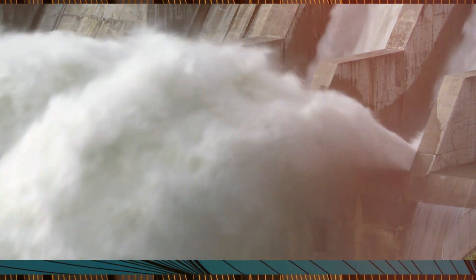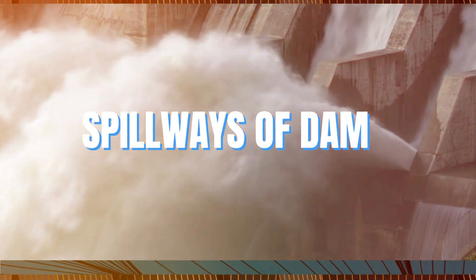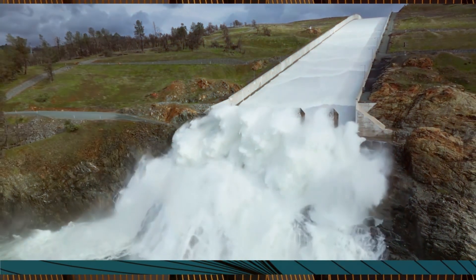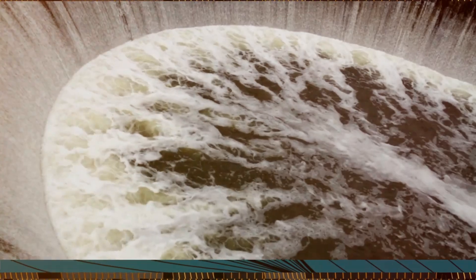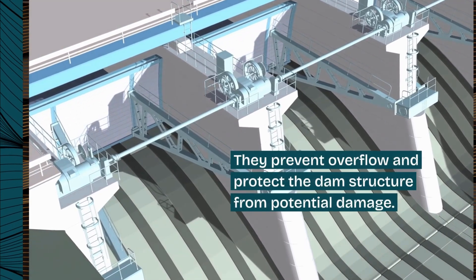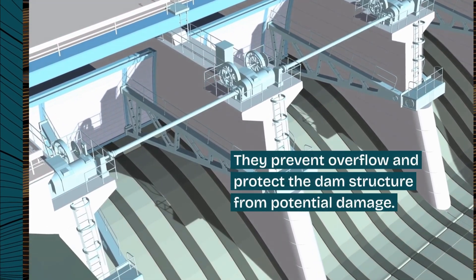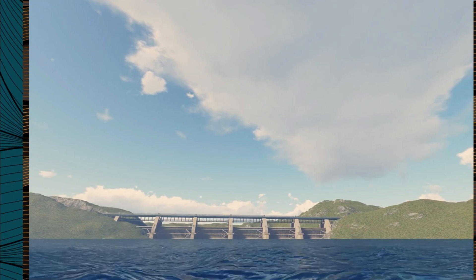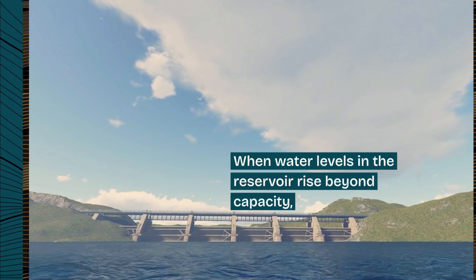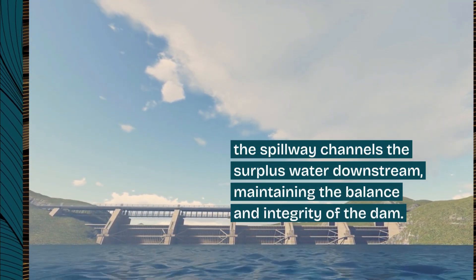Before I start my actual video, I thought why not share some helpful insights about the spillways of dams, their types and functions. It's always good to learn something new beside enjoying and getting amazed. Spillways are crucial components of dams, designed to safely release excess water. They prevent overflow and protect the dam structure from potential damage. When water levels in the reservoir rise beyond capacity, the spillway channels the surplus water downstream, maintaining the balance and integrity of the dam.